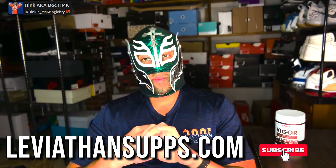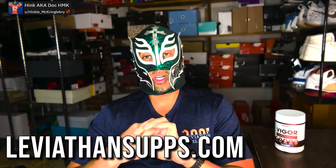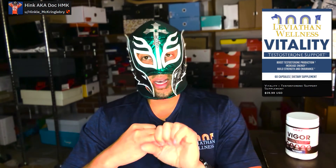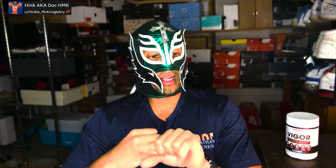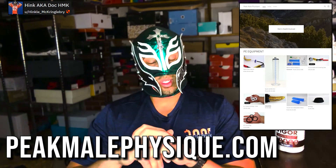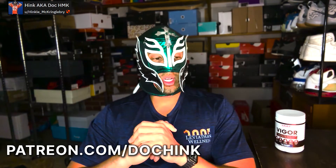Check out leviathansupps.com for supplements that me and BD personally put together — well below market price for the quality. We also have our test booster Vitality coming out soon. For enlargement devices, peakmale physique.com has all of those. If you need to reach me directly, Doc Hink is my Patreon. Thanks for watching, I really appreciate you all — love you, peace and love guys.